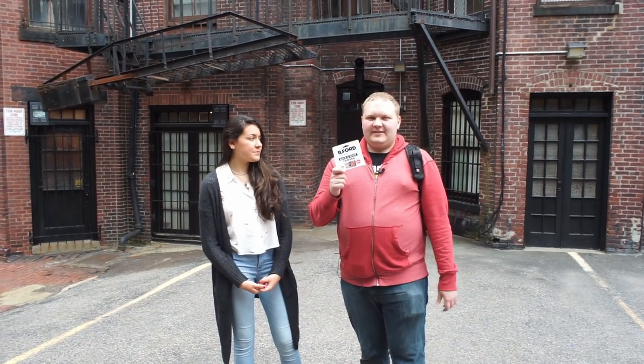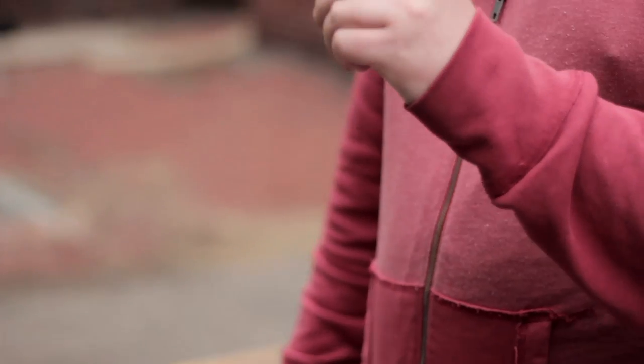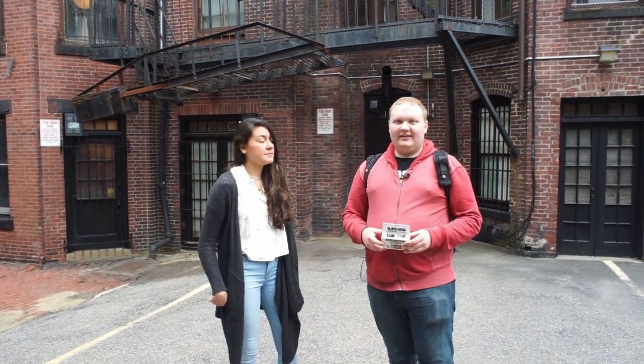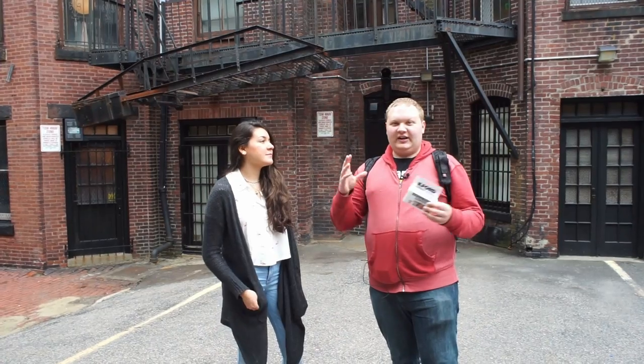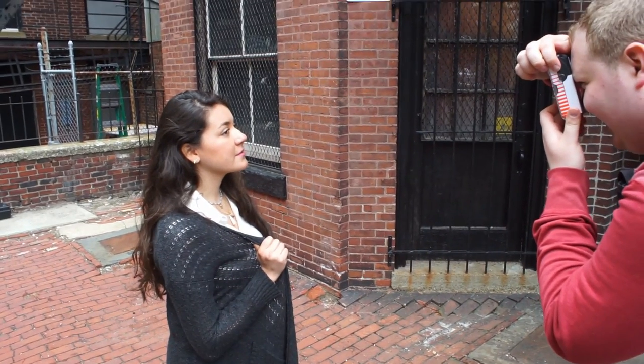So now we're going to be shooting with a black and white disposable camera. This one is Ilford loaded with XP2 film, and XP2 is a 400 speed black and white film. I'm going to take some pictures of Lily in the public alley and try to get some grittier looks to the photos — that black and white life.